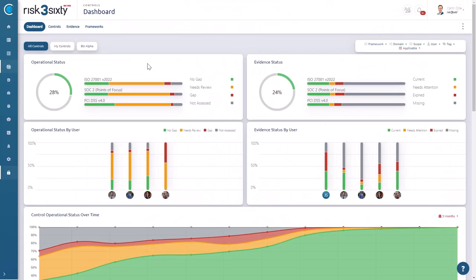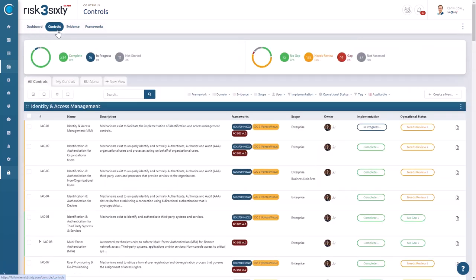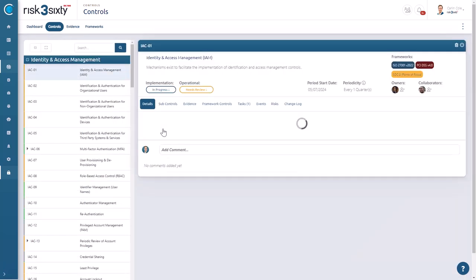Envision a solution that can bring all of these frameworks together and transform the chaotic landscape of complex compliance environments into one streamlined, cost-effective strategy. With Full Circle, you can actively manage and harmonize a set of controls and turn potential redundancies into opportunities for streamlined compliance and risk management.